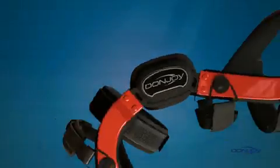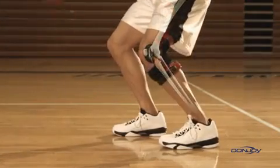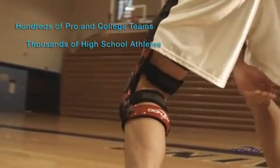DonJoy braces aren't just for rehabilitation. Many high school, college, and professional athletes, as well as weekend warriors, wear DonJoy braces as a preventative measure to guard against potential injury.